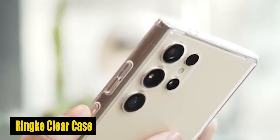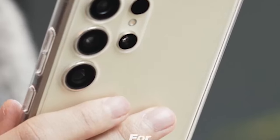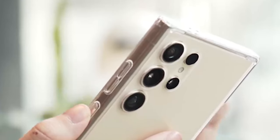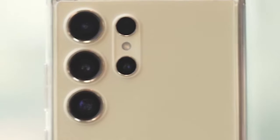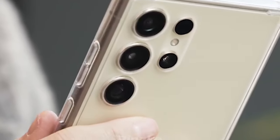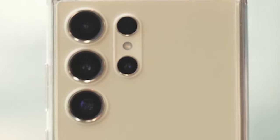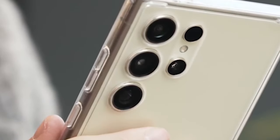Number 2: Rink Fusion Clear Case. The precise cutouts not only make it easy to access all ports and buttons but also protect the camera lenses better. Raised bezels around the back camera keep your lenses safe from scratches and impact. The clear polycarbonate backboard lets you showcase the elegant design of your S24 Ultra while protecting it from everyday wear and tear. The TPU frame adds an extra layer of protection, absorbing shocks and preventing damage from accidental drops.